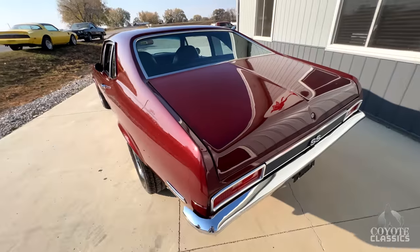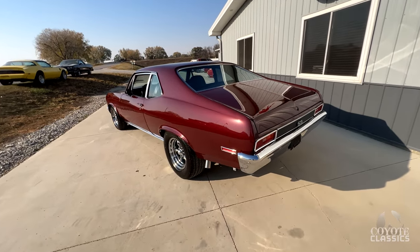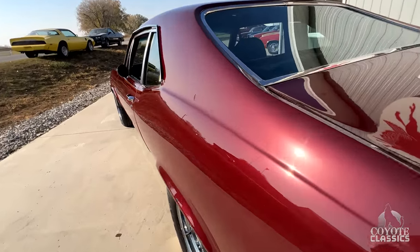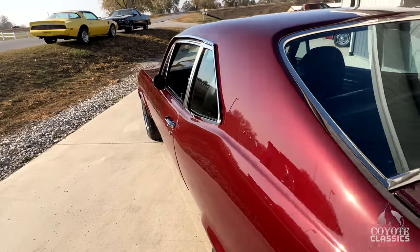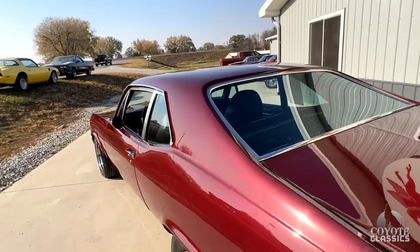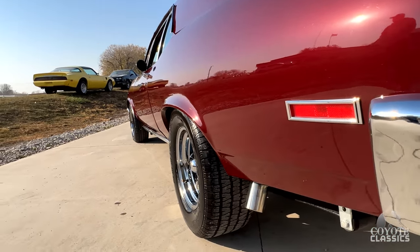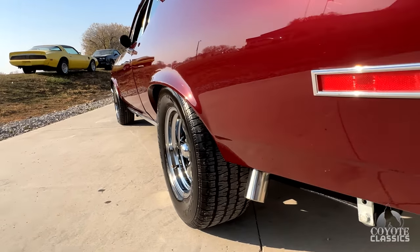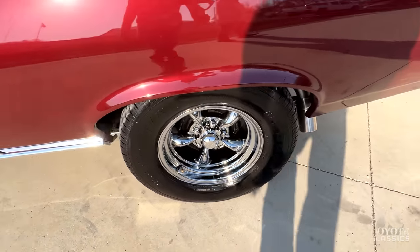I don't see much on this gorgeous car. On this side you can see that metallic in that sail area — it kind of shows as more of a wine color. Back glass, chrome around the back window looks great. Top of the roof is awesome. Driver side, laser straight. Door fits nice. And that chrome tip coming out back there is fantastic.